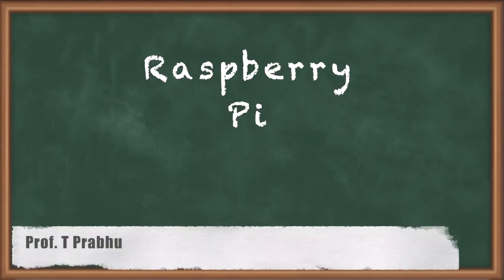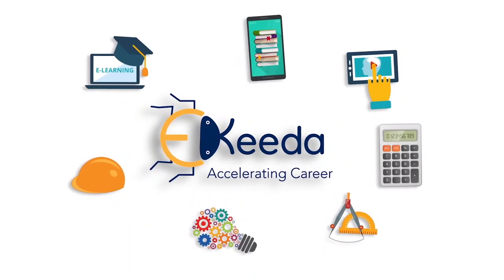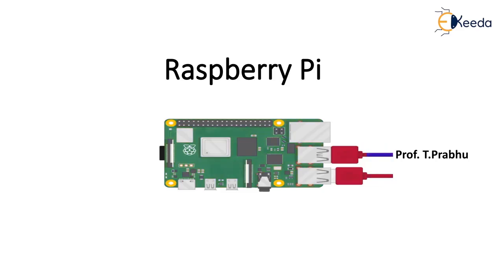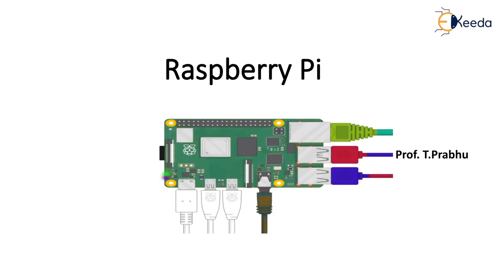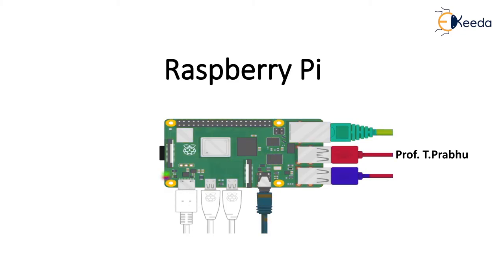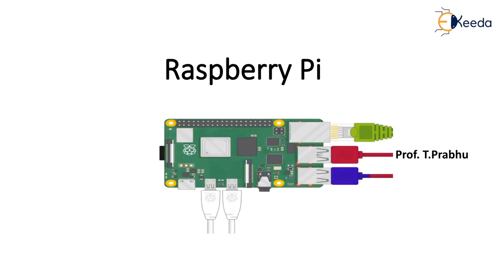Hello students, welcome to today's session. In this session, we are going to see about Raspberry Pi. Raspberry Pi is the series of single board computers made by the Raspberry Pi Foundation. It aims to educate people in computing and create easier access to computing education. It was founded by a United Kingdom charity. Raspberry Pi was launched in 2012 and there have been several iterations and variations.